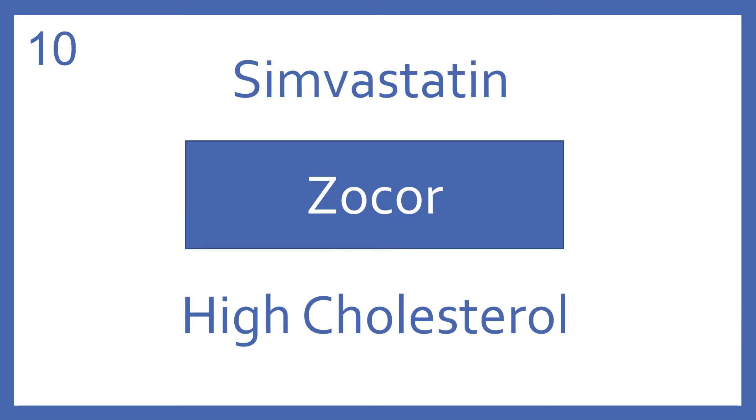Simvastatin, brand name Zocor. Simvastatin is an HMG-CoA reductase inhibitor for high cholesterol.